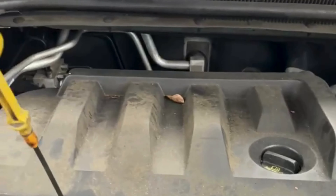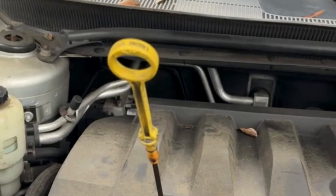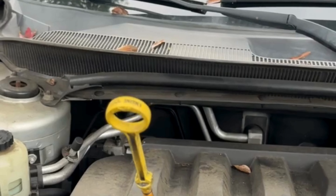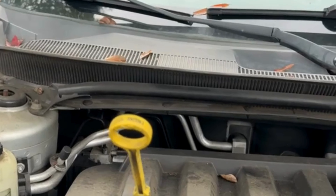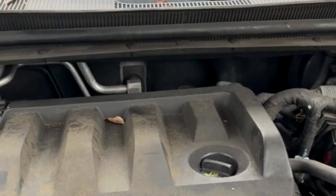Every time you put gas in your car, check your oil. Twenty dollars for a quart of oil is a lot cheaper than $5,000 or $6,000 for an engine. I care about you guys, I really do. Thank you.